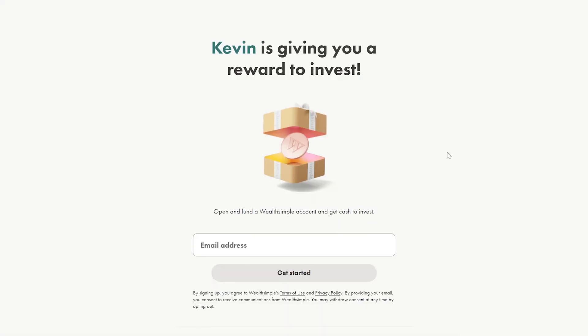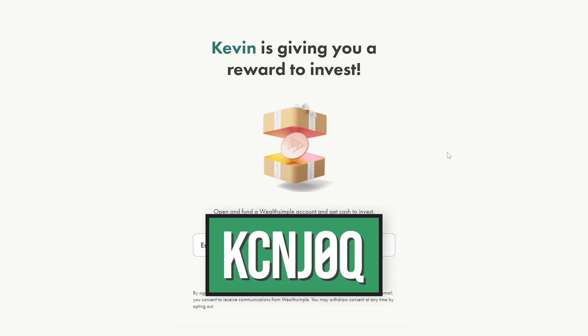If you're interested in using Wealthsimple, you can sign up using my link in the description or the code on screen for your chance to receive between $5 and up to $3,000 when you open and fund your Wealthsimple account.